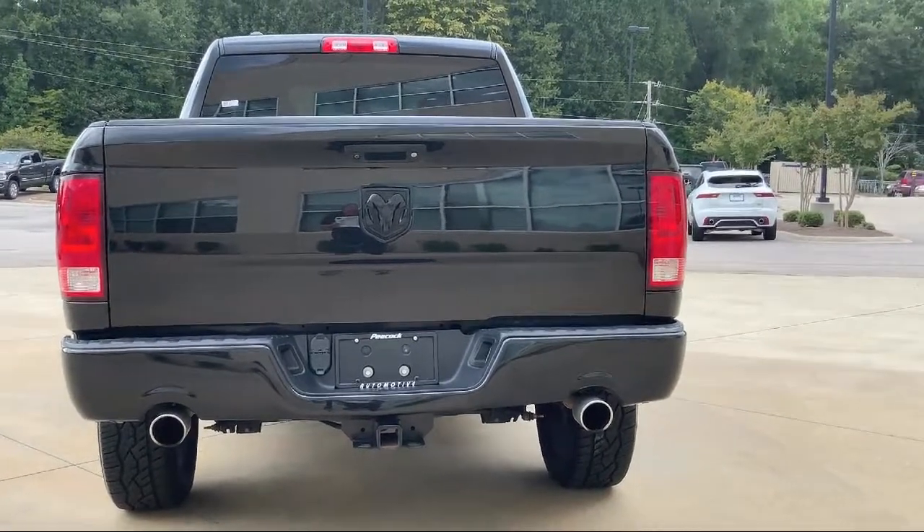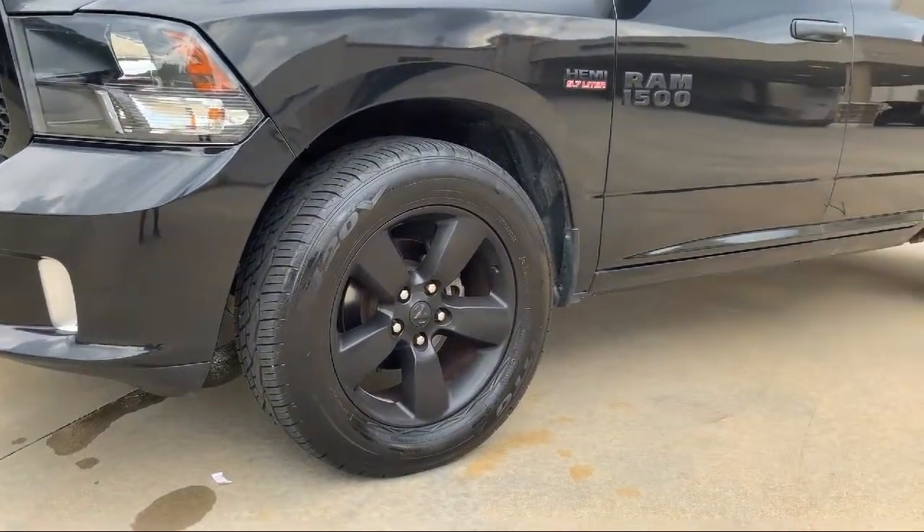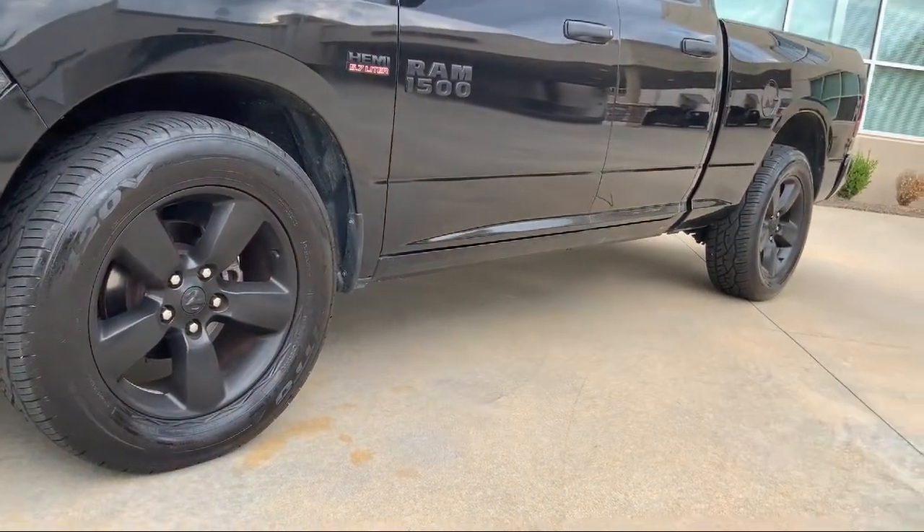Come see us today and drive home in a vehicle that is just right for you. We're located at 540 Jamil Road in Columbia.